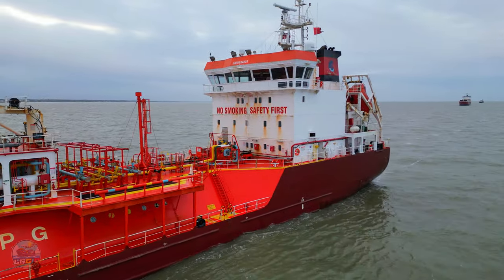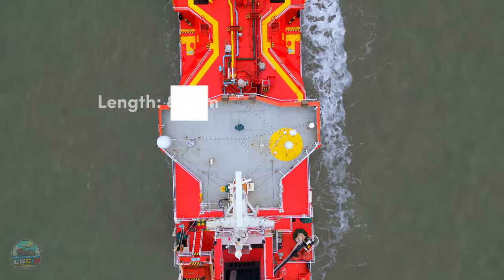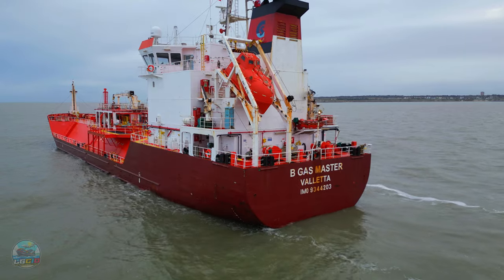This is a decent amount of space considering she's on the smaller side as far as carriers go. She measures in at 87.5 metres in length and she has a beam of 15 metres. She's currently flying the flag of Malta and she's got a registered home port of Valletta.